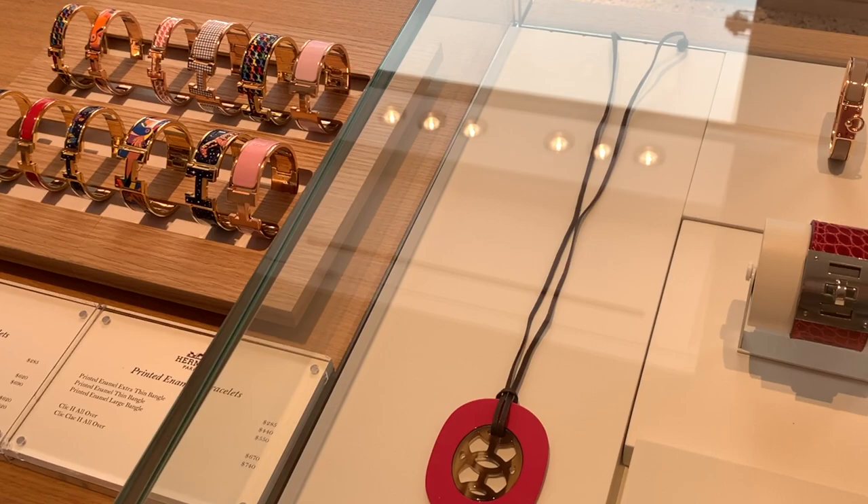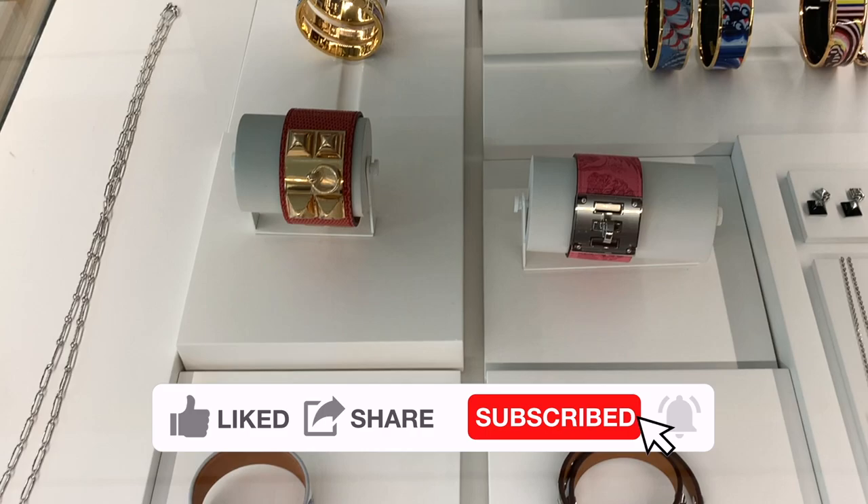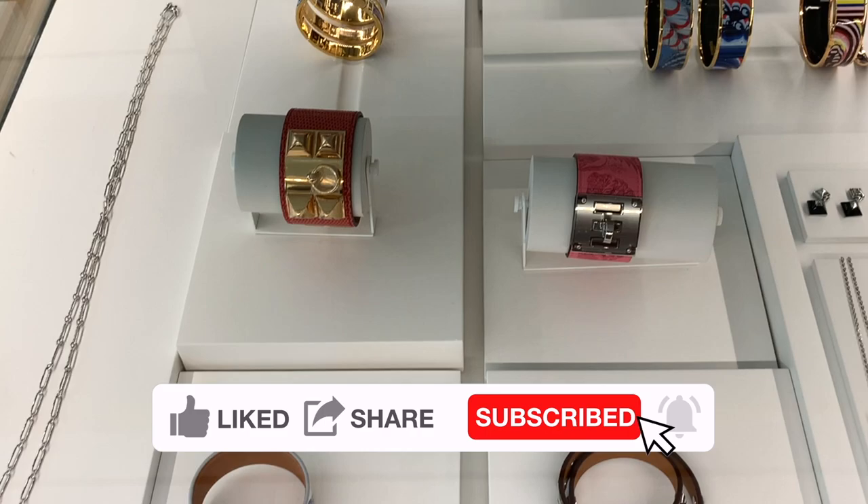I dropped off my Constance for the spa. The leather specialist will give me a quote and an estimation before they start working on the bag. The process seems easy so far — I will keep you guys posted about the spa process. Don't forget to like my video, subscribe to my channel, and I'll see you guys soon. Bye bye!